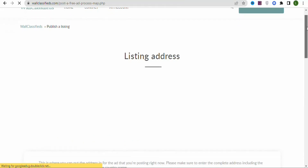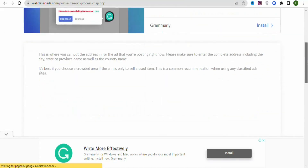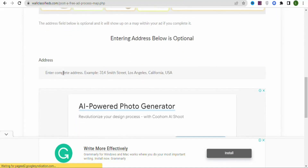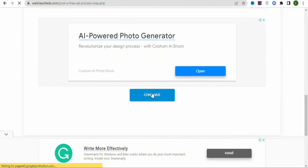Once you click Continue, you'll see the listing address section. You need to enter your address, but this is optional, so you can skip it. In this case, I'm going to skip it and just click Continue.